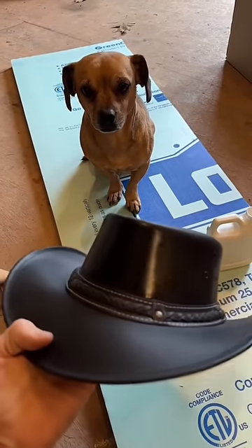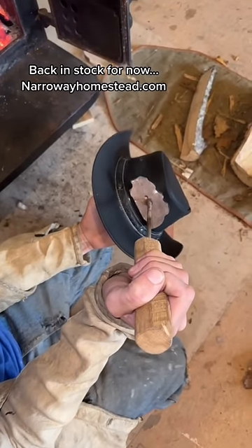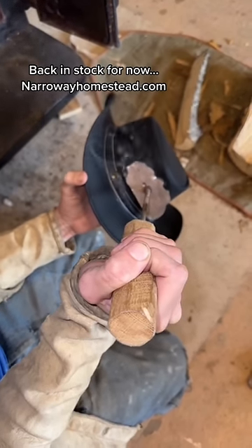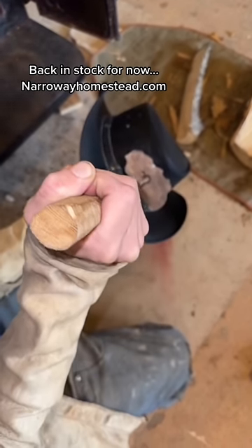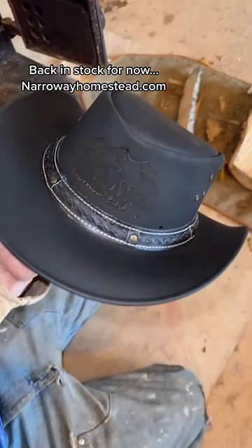We had a big stockpile of leather hats. Jen prepped and oiled them for me, and I took my Narroway Homestead brand after heating it in the wood stove and branded each one of these hats. These hats are really a niche product, not for everyone. I wasn't sure if branding this many at once and listing them for sale was a good plan or not.